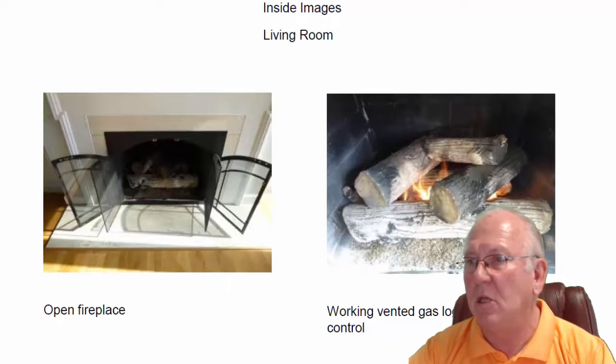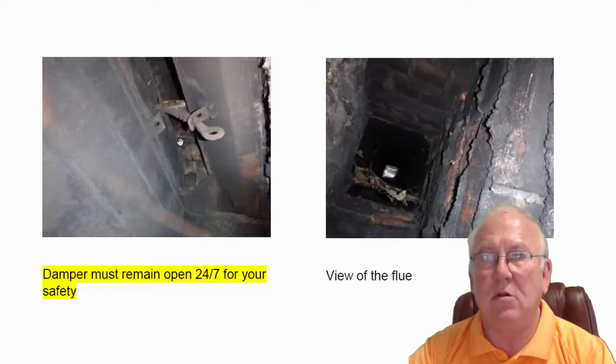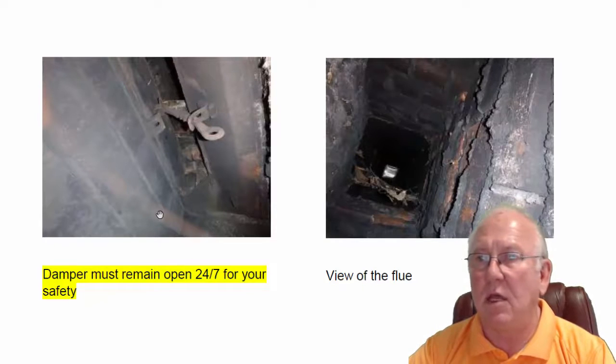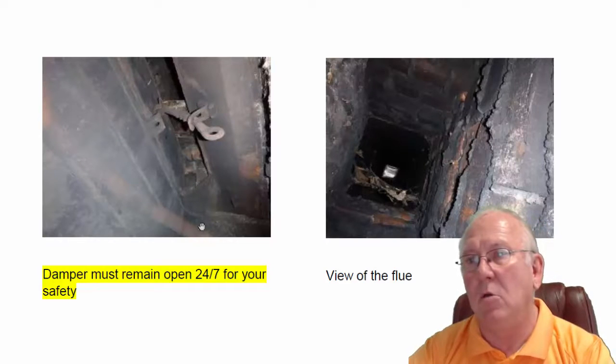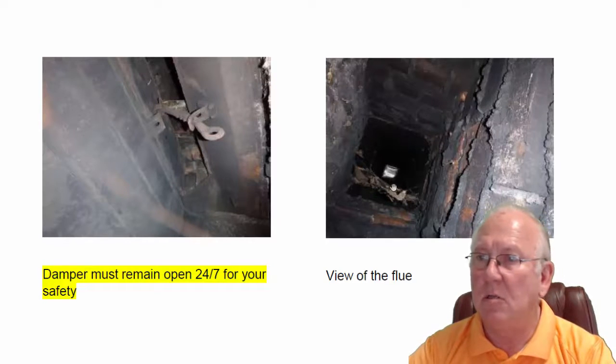The living room fireplace has a working set of vented gas logs. I drew a little arrow here to the manual operation — counterclockwise turns the logs on, clockwise shuts them down. It's a piloted unit, so really easy to operate. Dampers on all vented gas log sets must remain open 24/7. Your plumber will likely tell you that you absolutely need a block in there to prevent you from closing it, and that is correct. These gas logs produce a lot of carbon monoxide — you certainly don't want it getting into the house. If you close the damper, forget to open it, and start the logs up, you will have a big problem. Must keep the damper open 24/7 for your protection. Flue system looks good.